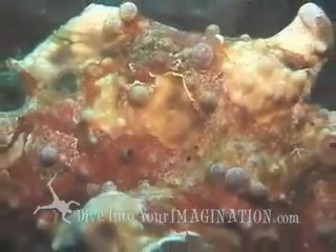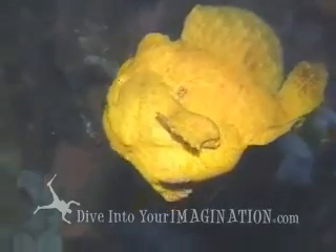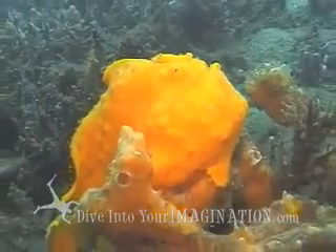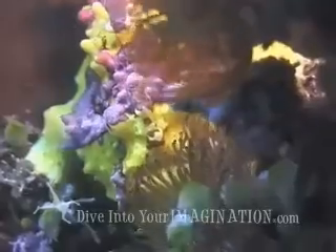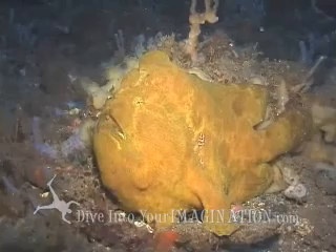Frogfish are very funny looking fish. Yellow. Red. Orange. Brown and green. Spotty ones. And even hairy ones. Big frogfish. Teeny, tiny frogfish.